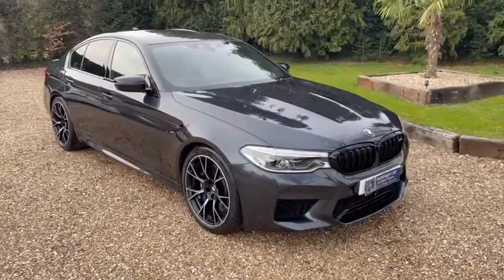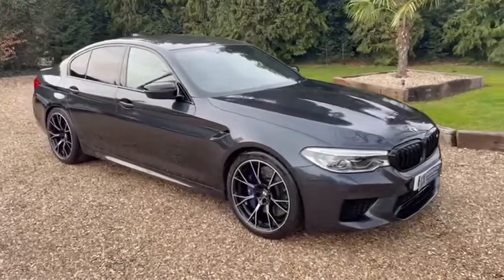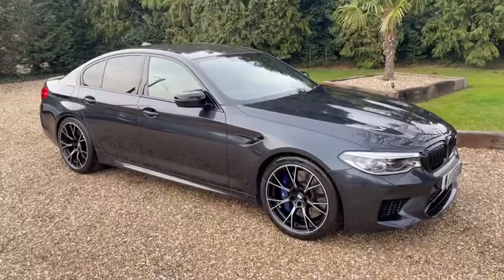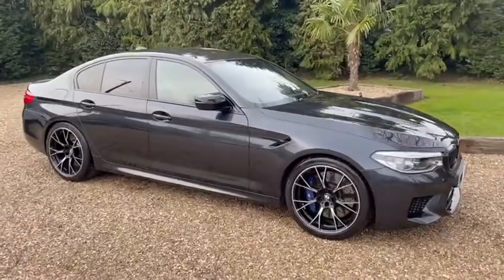Hello and welcome to our video presentation on our 2018 BMW M5 Competition Pack. This car has only had two owners from new, covered 13,000 miles, with full BMW service history.